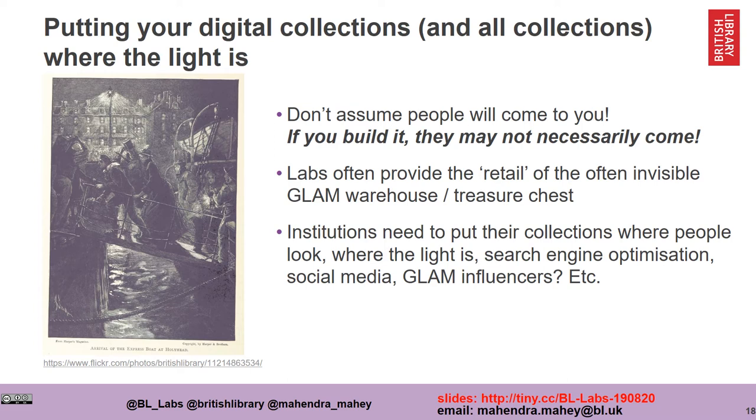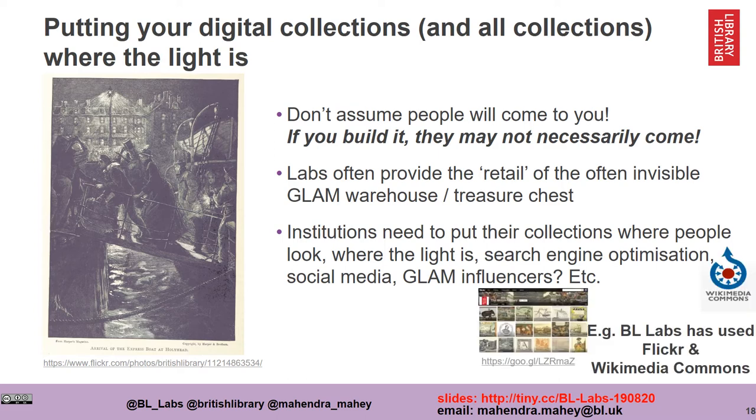It's really important to put our digital collections where the light is. We can't assume that people will come to us — if you build a platform, people may not necessarily come to it. Often the work that Labs does is provide the retail or shop front of the often invisible warehouse and treasure chest that many institutions have. Institutions need to put their collections where people will look, think about where the light is, where the activity is, where the excitement is.